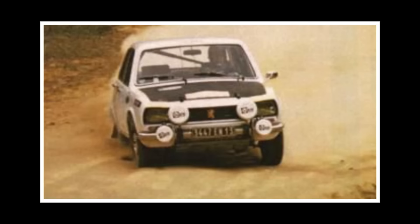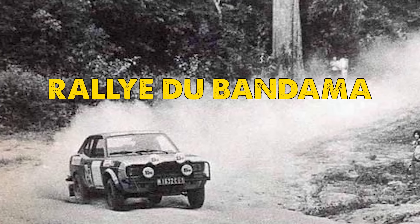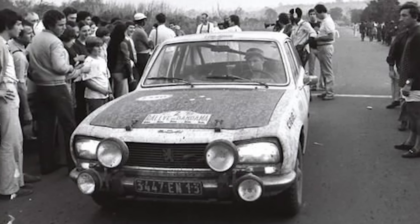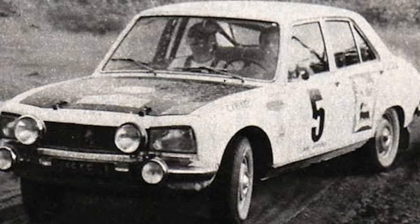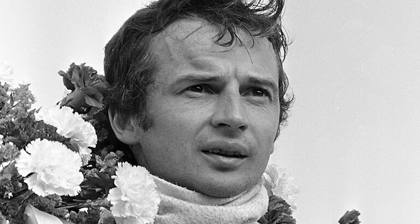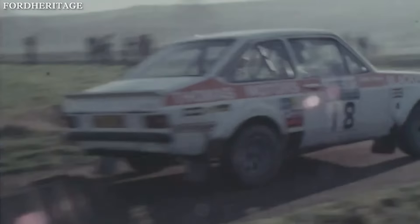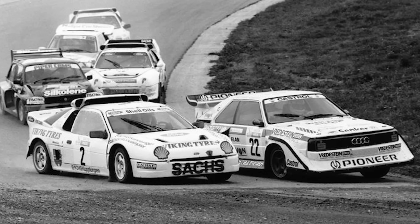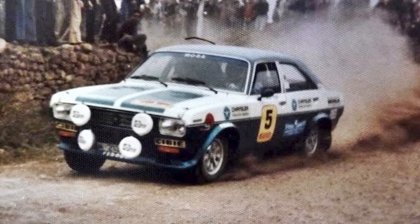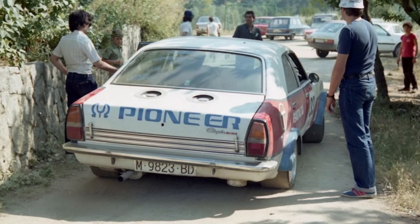One of the most notable appearances of the Chrysler 180 in rallying occurred in the 1972 Rally du Bandama in Côte d'Ivoire. This event, known for its grueling conditions and challenging routes, tested the durability of any car that participated. The Chrysler 180, fielded by Chrysler France, was driven by the team of Jean-Pierre Beltoise and Jean-Pierre Jabouille, both renowned drivers with strong motorsport backgrounds. Unfortunately, despite the promising lineup, the car suffered mechanical issues during the event and was forced to retire, highlighting some of the limitations of the Chrysler 180 in a competitive rallying context.